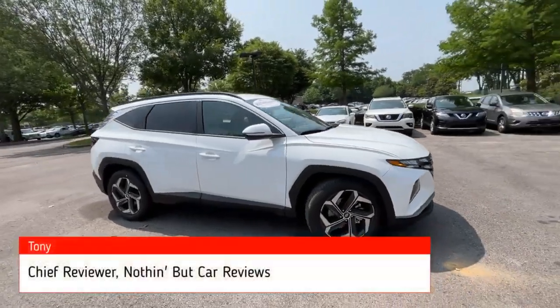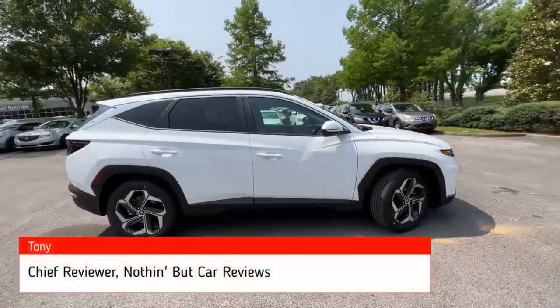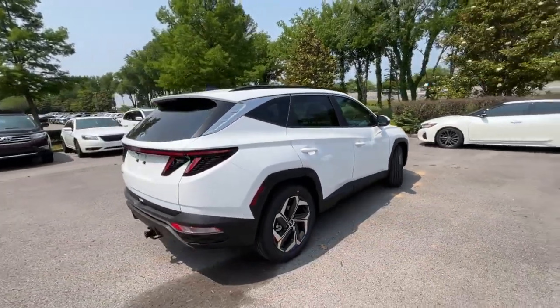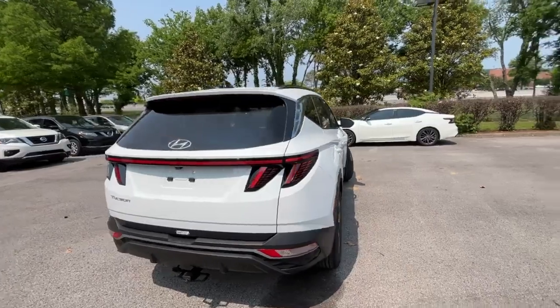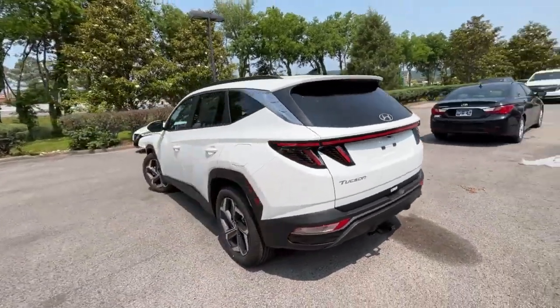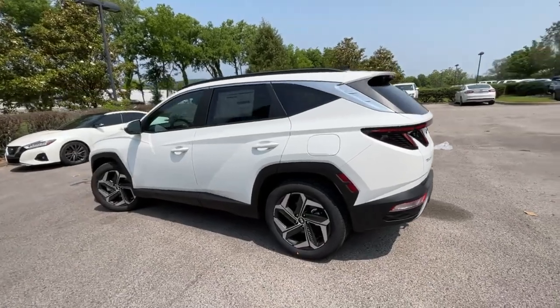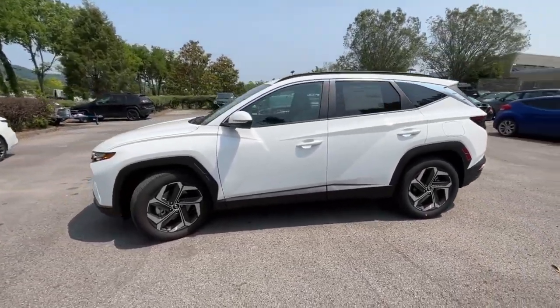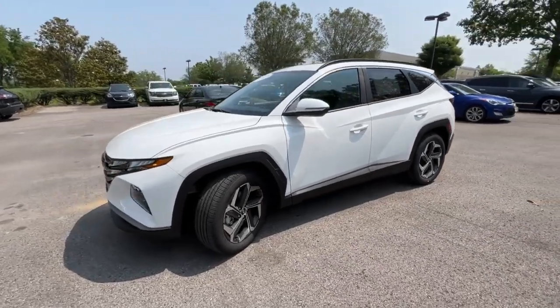Here we have a new 2023 Hyundai Tucson in the SEL trim level with the convenience package, finished in Serenity White Pearl with a gray H-Tex trim interior. The powertrain consists of a 2.5-liter naturally aspirated four-cylinder mated to an eight-speed automatic transmission.